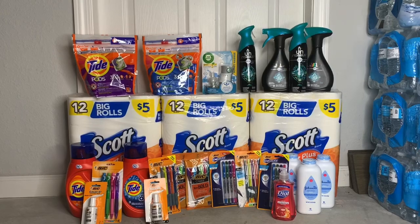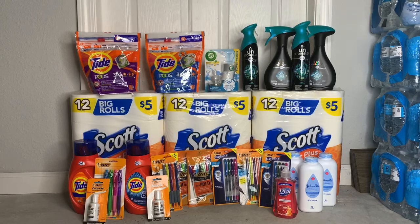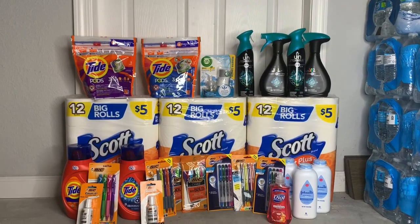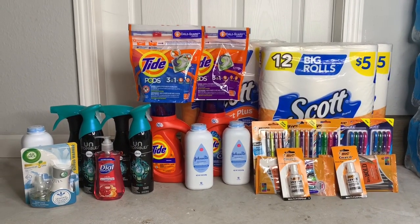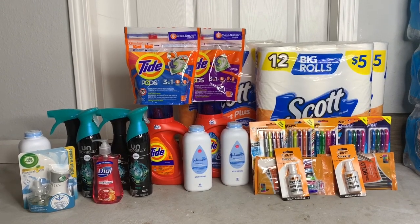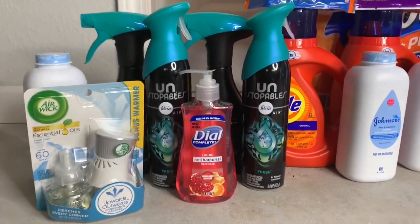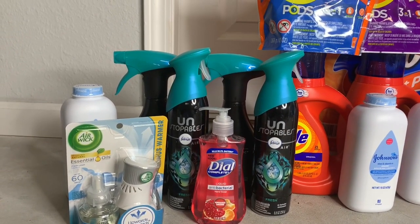I did three transactions. Without further ado, we're just going to get right into each one — I'll let you guys know what I picked up, what my total was before and after coupons. I've separated the transactions so it's a better visual. I'm going to go from left to right.